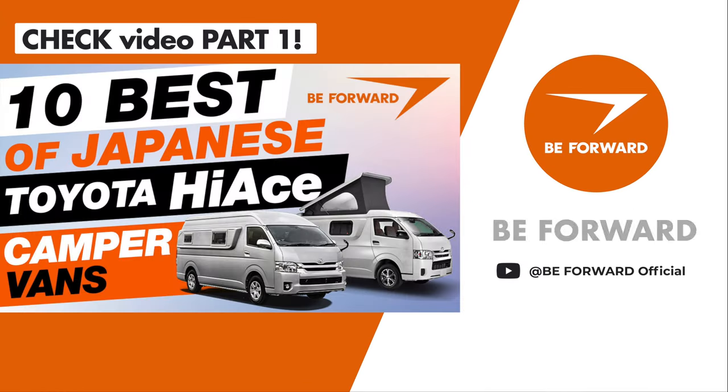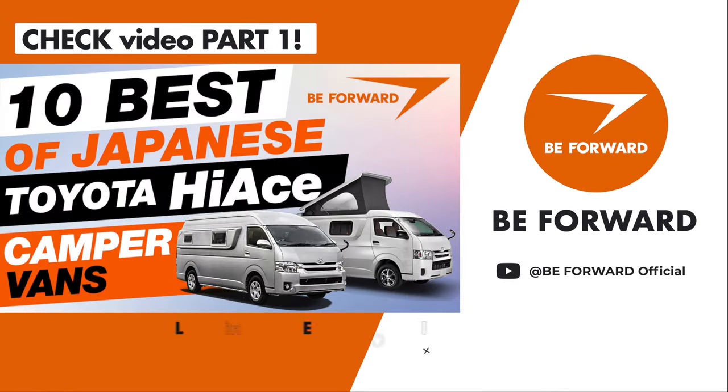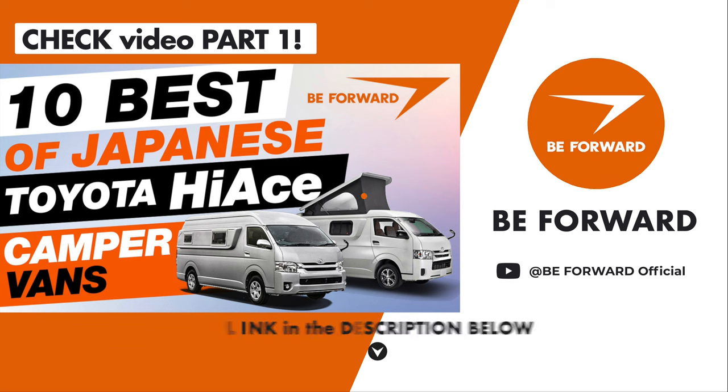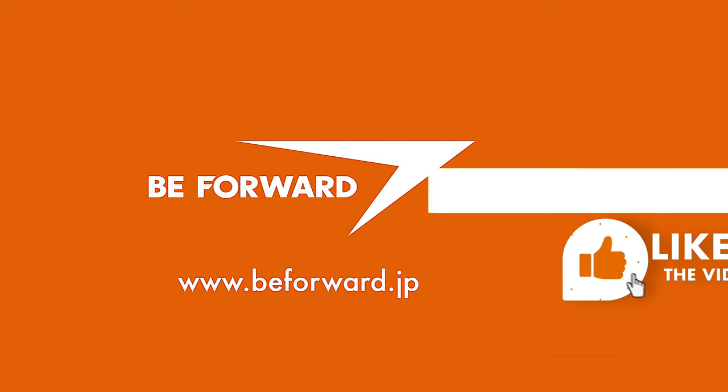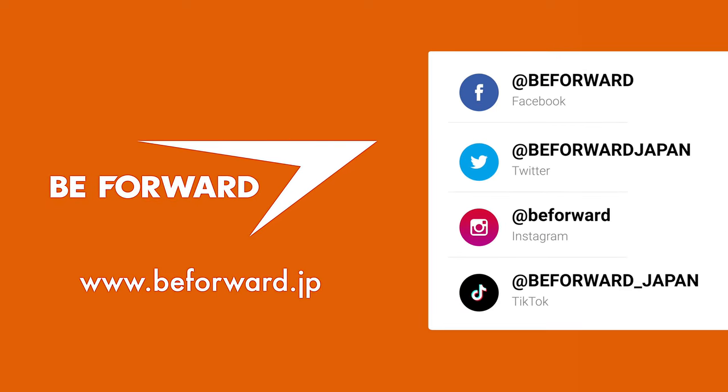If you haven't seen the first part of our series on the top 10 Hi-Ace camper van conversions made by Japanese manufacturers, click on the link below. If you enjoyed this video, please like, share and comment. Happy camping!